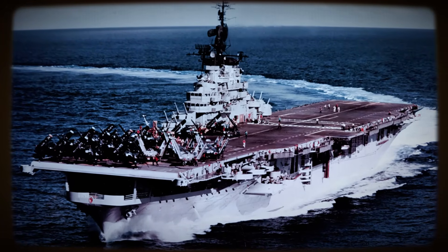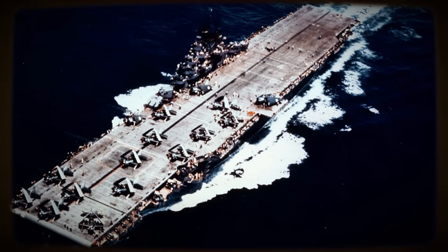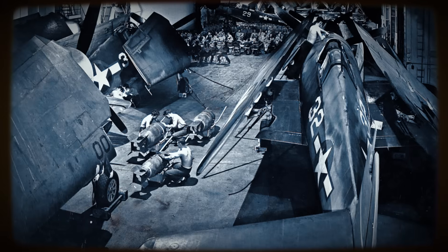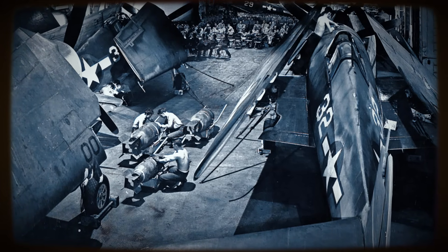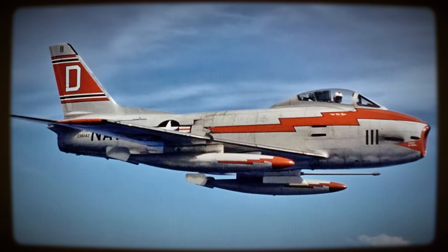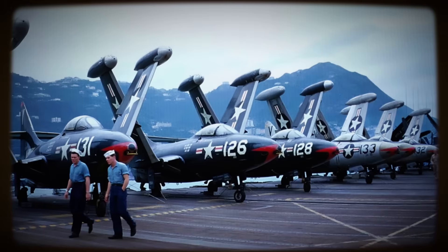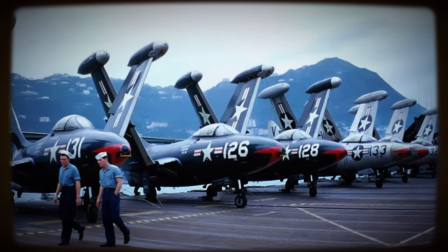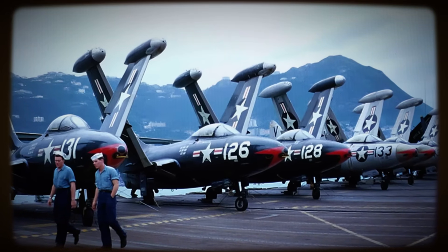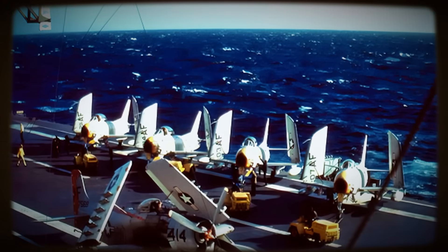Compounding these operational lessons was a critical logistical challenge: the numerous Essex-class carriers forming the backbone of the fleet possessed flight decks, hangar bays, and elevators that struggled to accommodate the growing dimensions and weight of new jet designs like the F-J Fury and F-9F Cougar series. Maintaining a potent and numerically significant carrier attack force, while managing costs and operating from existing platforms, became an urgent imperative for naval aviation.